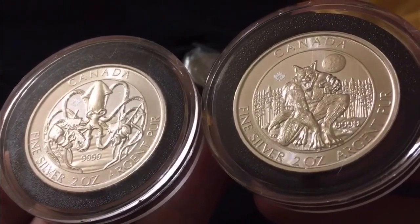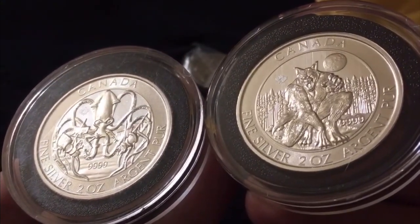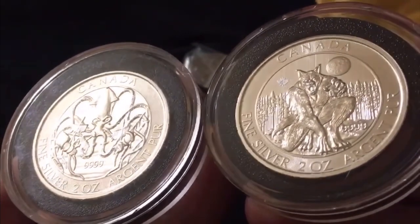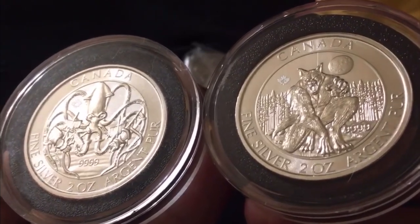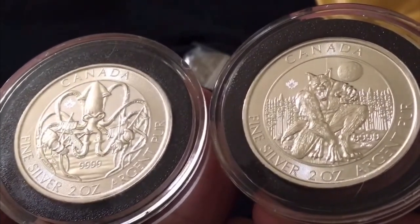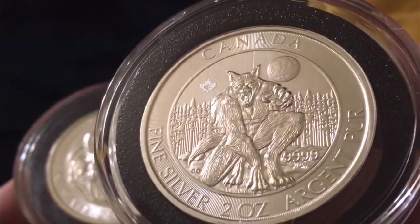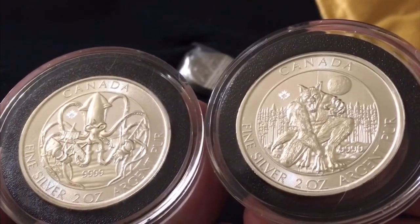Canada has done it again - these are no different. This is hands down my favorite series, my favorite set - I love these things. Especially now side by side, we've got the Kraken, which has been my favorite looking coin for about a year and a half at this point, and now part two - the werewolf. I won't be getting over this anytime soon.